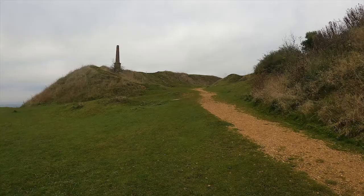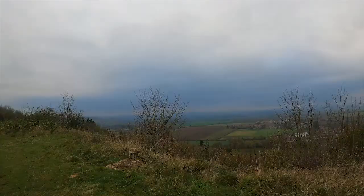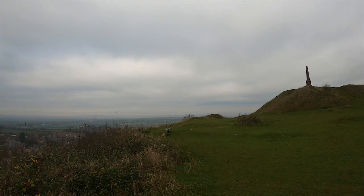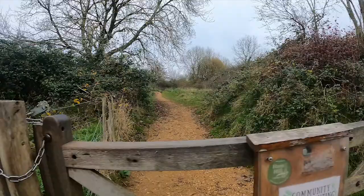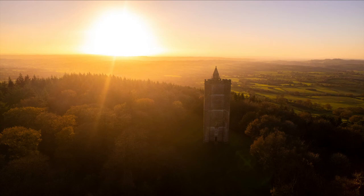The majority of Ham Hill is now given over to Ham Hill Country Park. It offers 390 acres to explore, with many recreational activities including history and nature trails, rock climbing and wildlife watching, as well as a more athletic pursuit such as a 28-mile walking route which leads all the way to King Alfred's Tower.